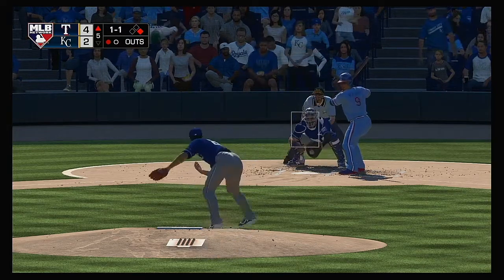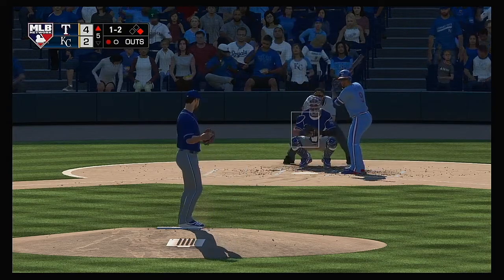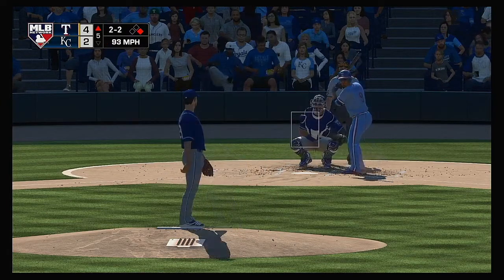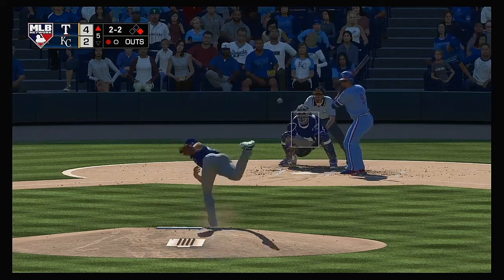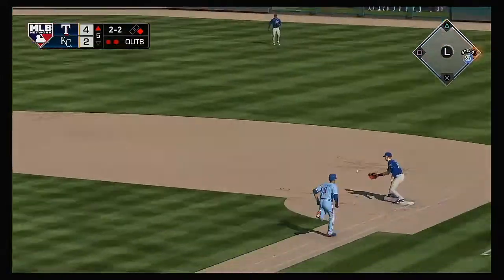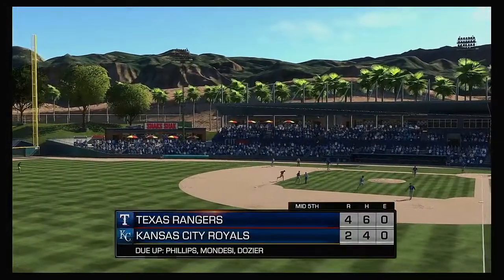Now to the plate: Elvis Viscaino. Called strike and he's behind one and two. To two balls and two strikes now. The two-two — hit back up the middle. Merrifield picks it up, one to first — and on to first as they get the double play to get him out of the inning.